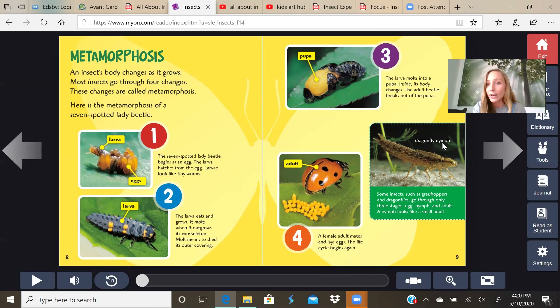This says dragonfly nymph. Some insects, such as grasshoppers and dragonflies, go through only three stages: egg, nymph, and adult. A nymph looks like a small adult. If you look, it does kind of look like a dragonfly with no wings.